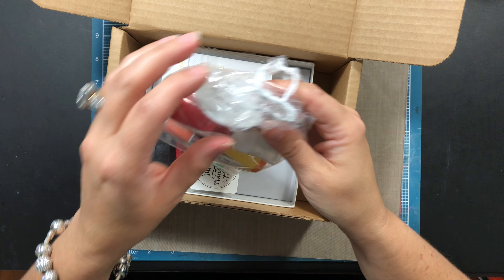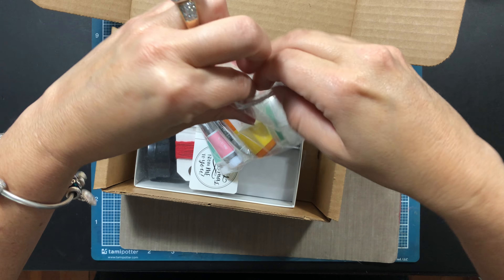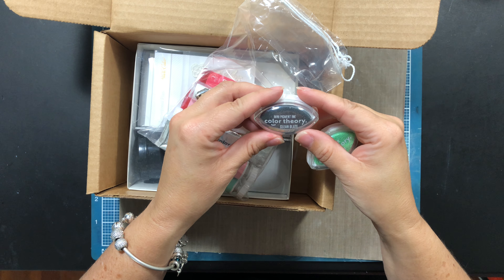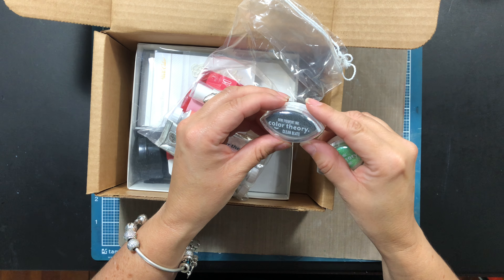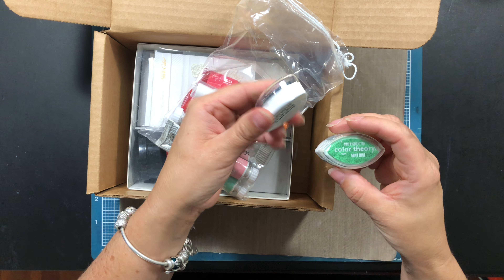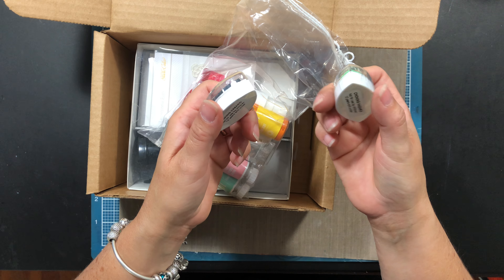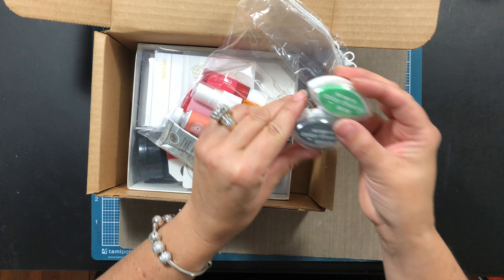I got some inks. This is Mini Pigment Ink — it is Clean Slate and it's Color Theory. I'm guessing this is grayish, and this one is Mint Hint. So I got two of those. That's cute.